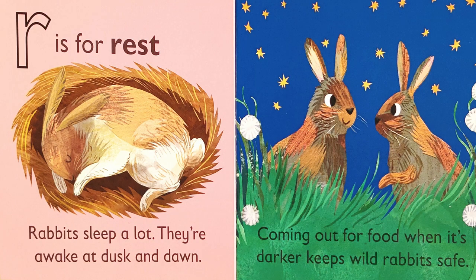R is for rest. Rabbits sleep a lot. They're awake at dusk and dawn. Coming out for food when it's darker keeps wild rabbits safe. What animals do you know that prey on rabbits? Can you name one?